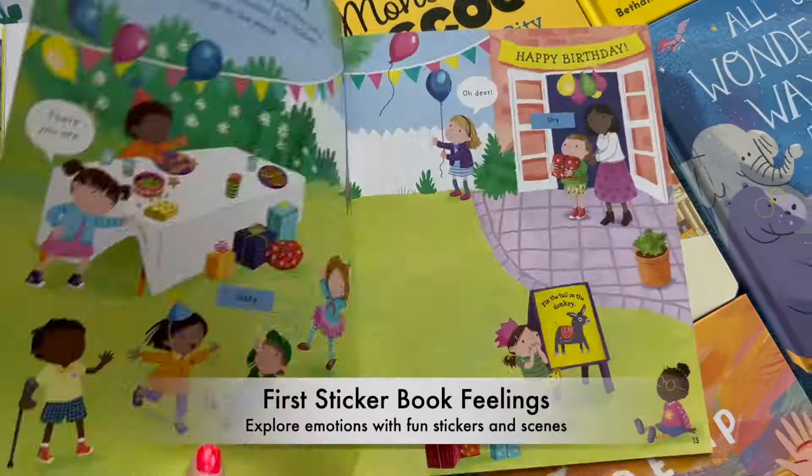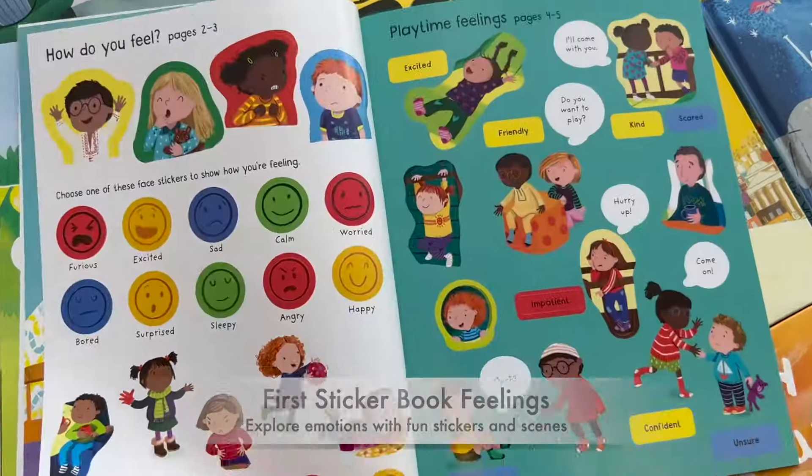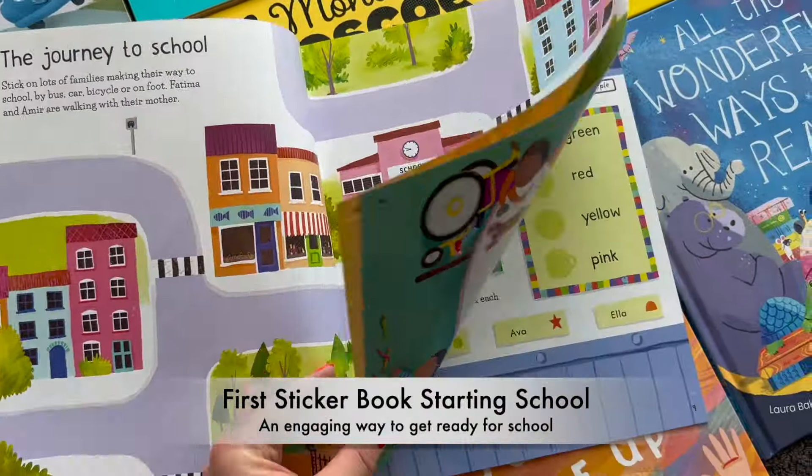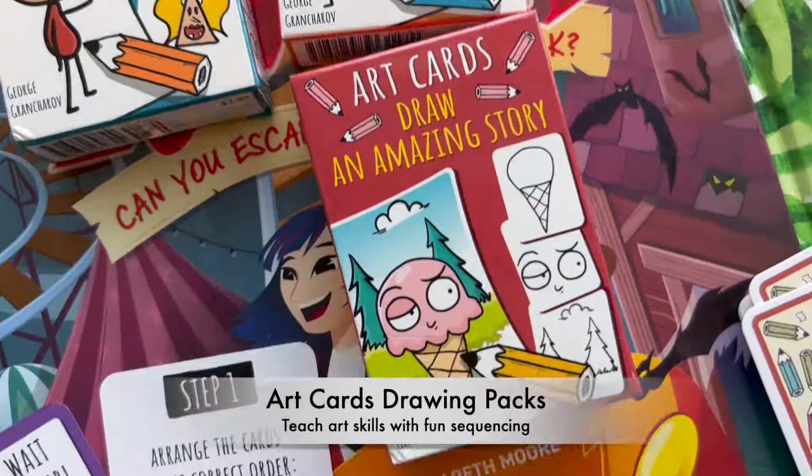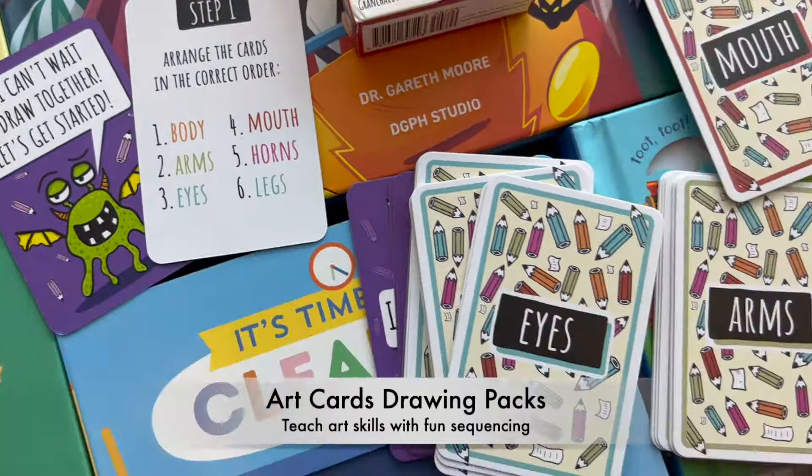Sticker books are a popular choice with children, building fine motor dexterity while passing the time. With our mix-and-match art cards, you can help children boost their drawing skills and learn sequencing.